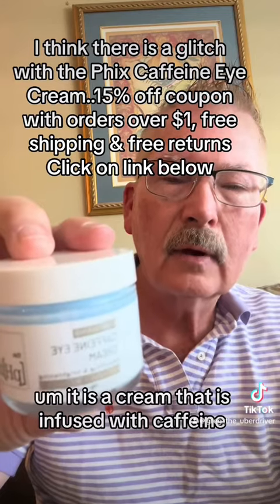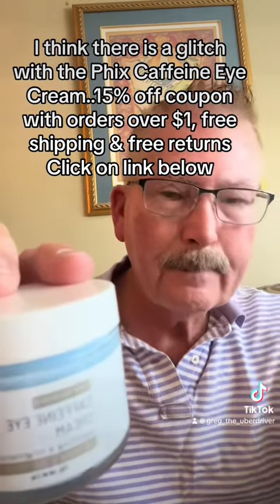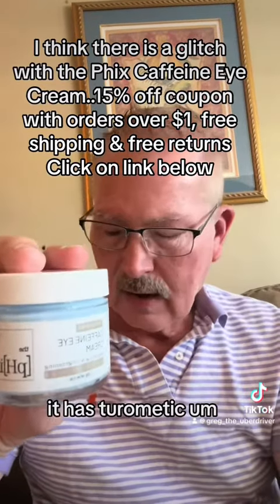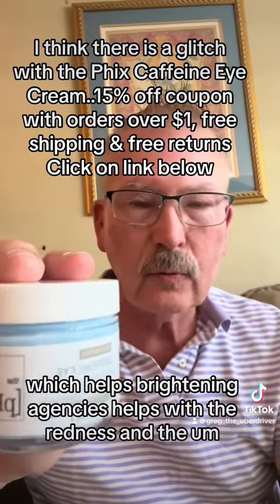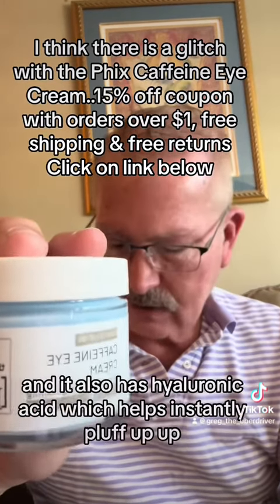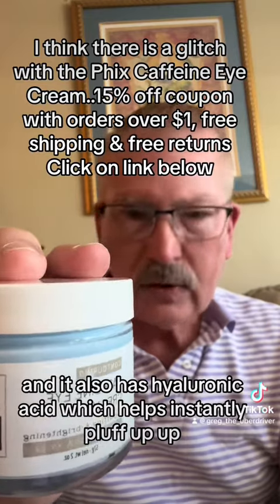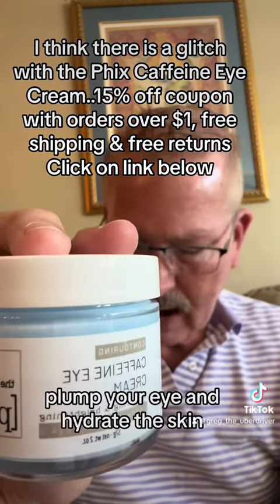It is a cream infused with caffeine — it's a diuretic. It has tyraminic, which helps with brightening agents and helps with redness and dark circles under the eyes. It also has hyaluronic acid, which helps instantly plump your eye area and hydrate the skin.